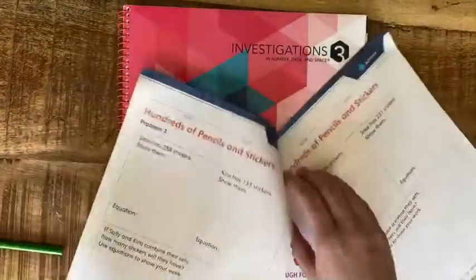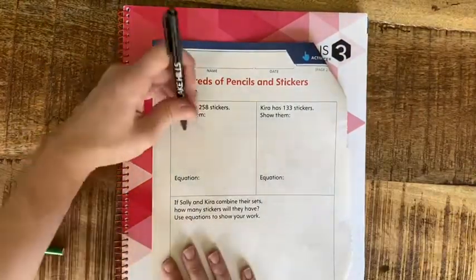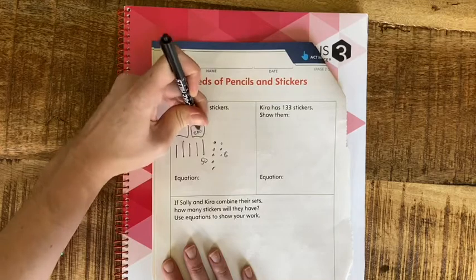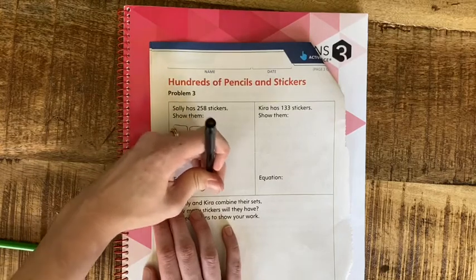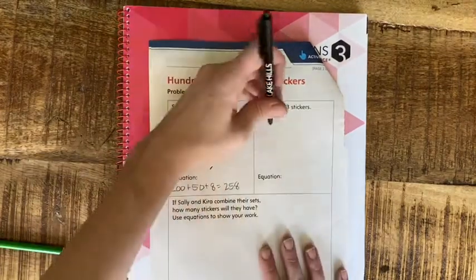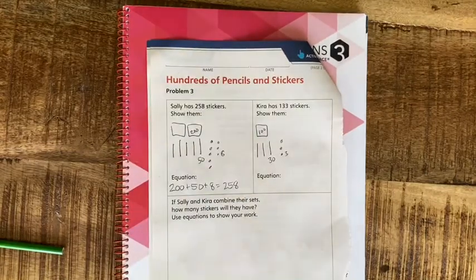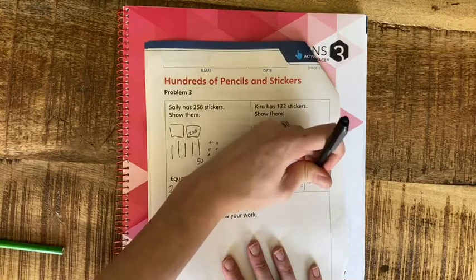On the next page, these problems are like the ones you've been doing, but you're going to have to regroup some of these numbers like I just showed. Sally has 258 stickers: 200 plus 50 plus 8 — remember, hundreds, tens, and ones. And Kira has 133: 100, 10, 20, 30, plus 3 ones. So 100 plus 30 plus 3 equals 133.